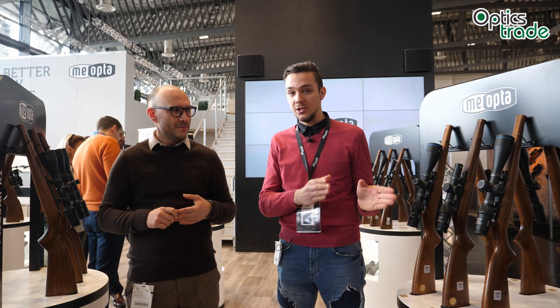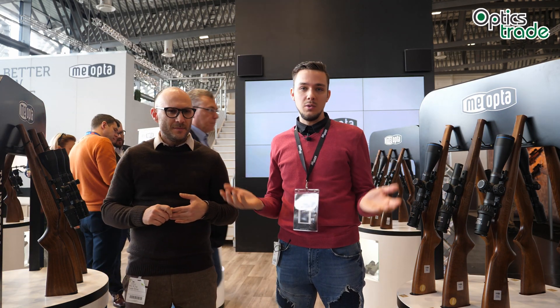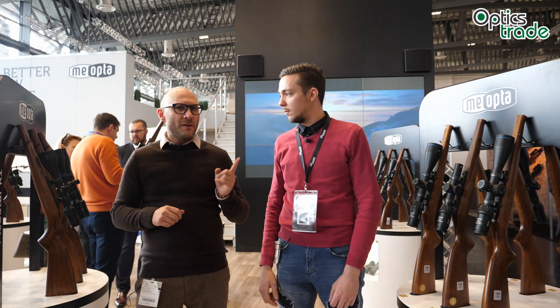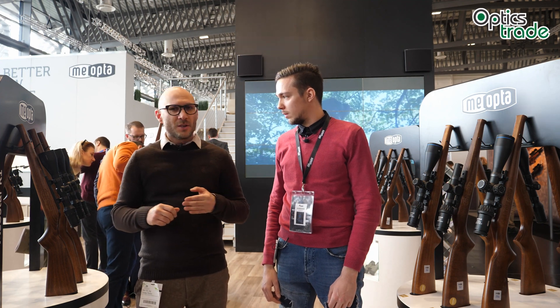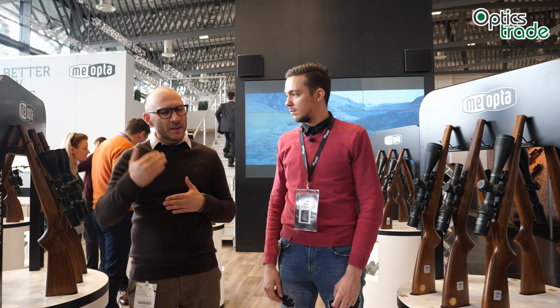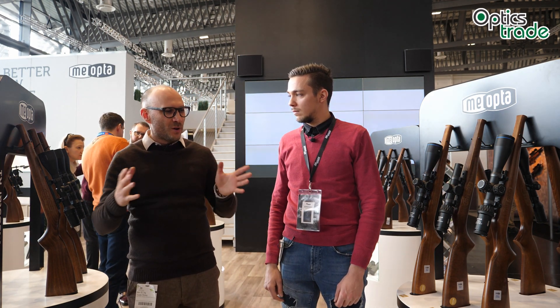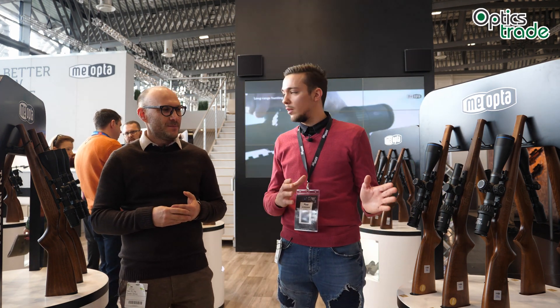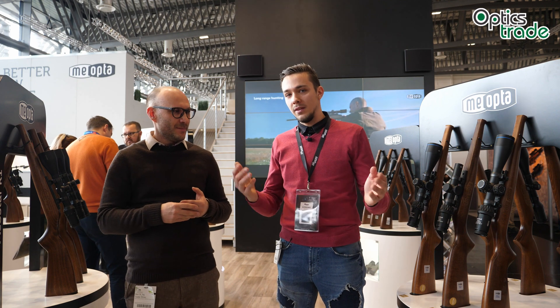We're going to see how the market reacts to it. This is actually a brand new technology, so if you have any additional questions, write them in the comments. We also have a blog post about it from SHOT Show — it's a little bit more descriptive and longer than this video. We are definitely going to test this technology and see how it actually performs.